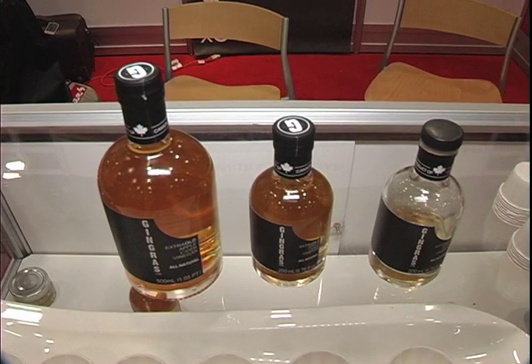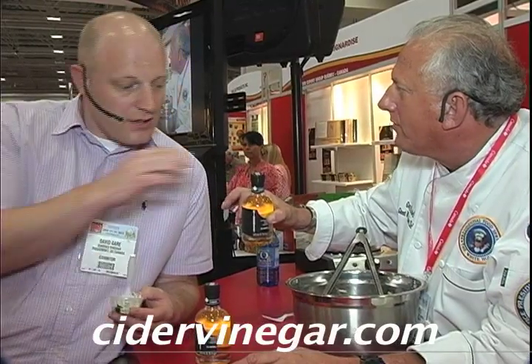Now what else do some of the chefs use it for? So we're making coleslaw with dressings. We've also done a bit of work making some cocktails, because it adds a real sour turn to a cocktail. It's really good. So there it is — that's the vinegar.